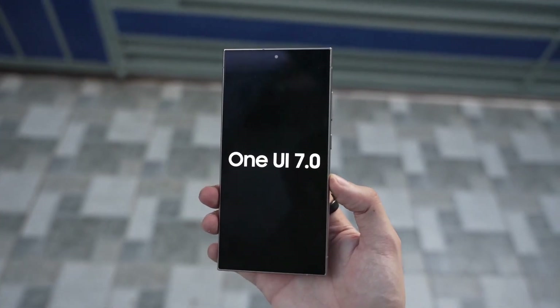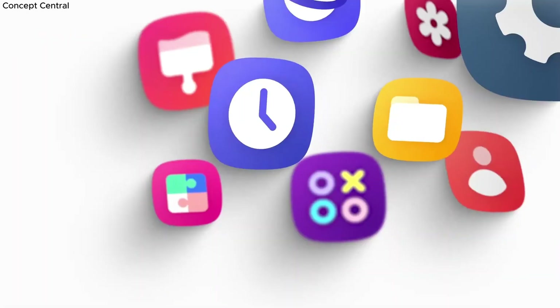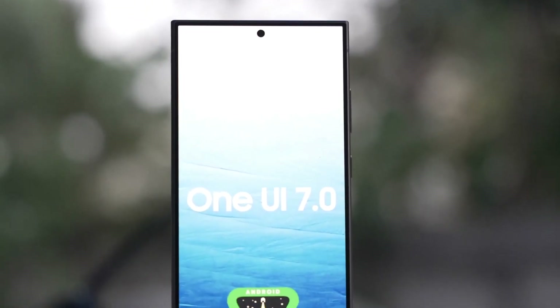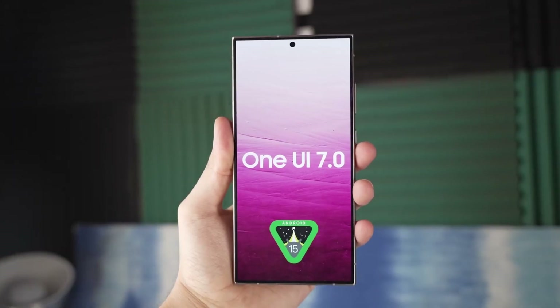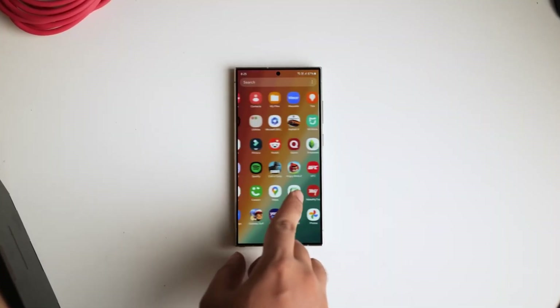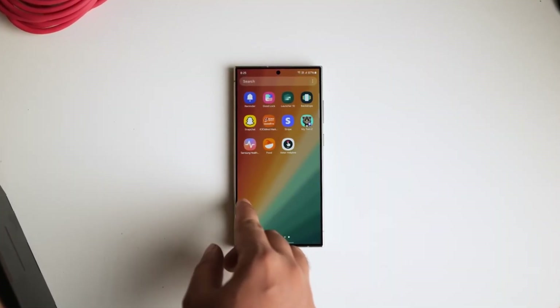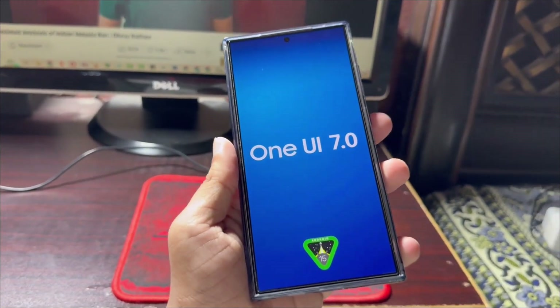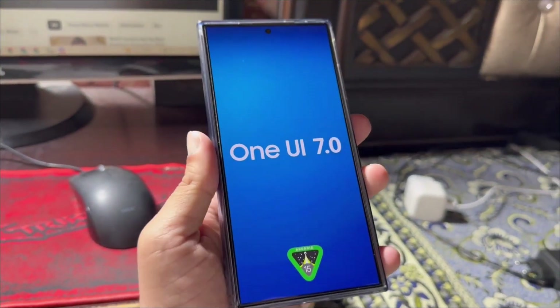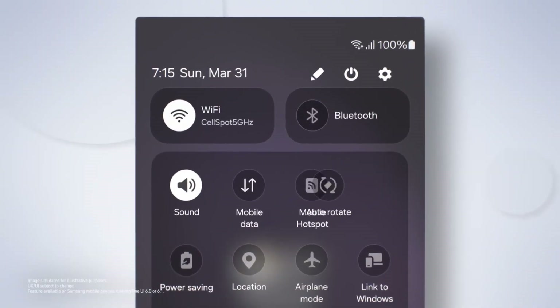We are just a few months away from the official beta release of One UI 7.0, based on Android 15. While details about Samsung's next major One UI version are sparse, a recent leak suggests that One UI 7.0 borrows heavily from Apple's iOS 18. Previous reports indicated that One UI 7.0 would introduce two new features: app lock and a vertical app drawer.